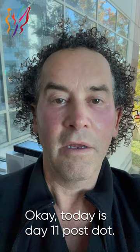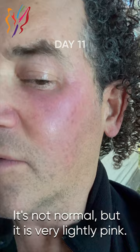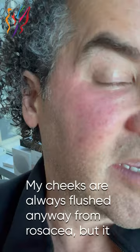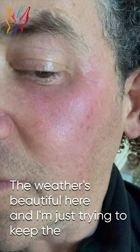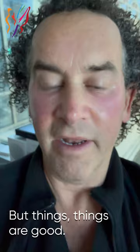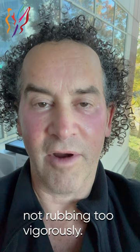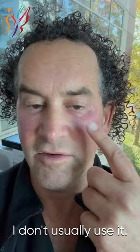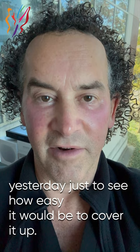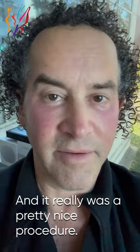Today is day 11 post-dot. Things are improving so much — it's not fully normal, but it is very lightly pink. My cheeks are always flushed anyway from rosacea, but it is re-epithelialized very well. I did put a little hydrocortisone on today — just trying to keep the inflammation down so I don't hyperpigment. I did put tinted sunscreen on one side yesterday just to see how easy it would be to cover it up, and it worked quite well. At this point I'll probably just follow up with photos. Really was a pretty nice procedure.